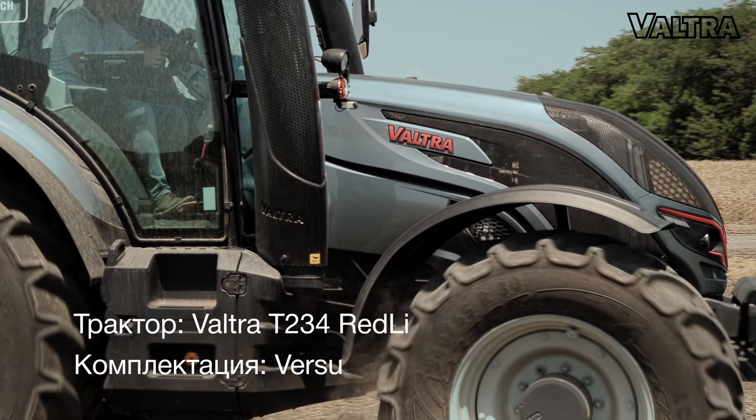Модель была выбрана немножко с забеганием вперёд по технологиям, потому что клиент у нас продвинутый, внедряет новые технологии, новые разработки. Поэтому было принято решение выбрать машину в полной комплектации — с навигацией, с параллельным вождением, с подлокотником SmartTouch.